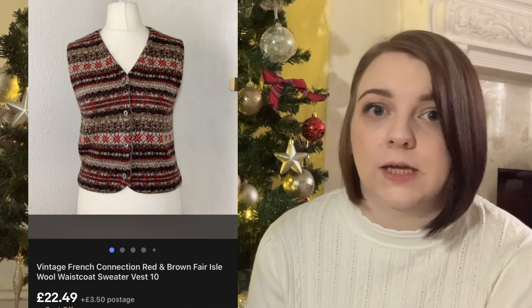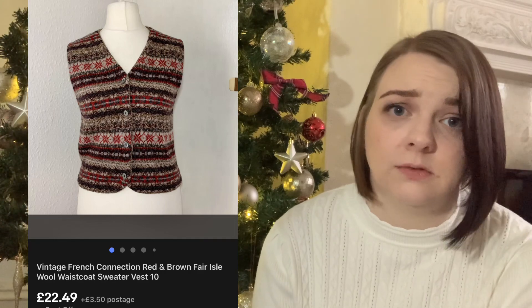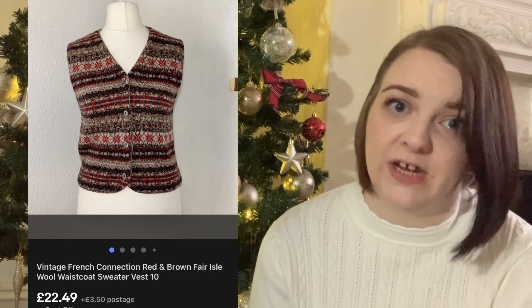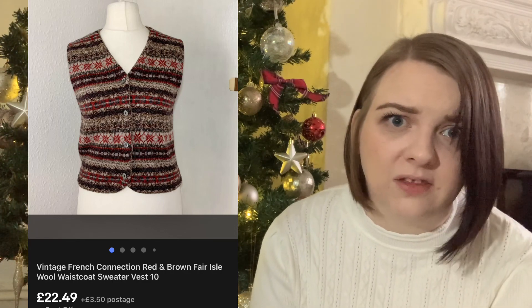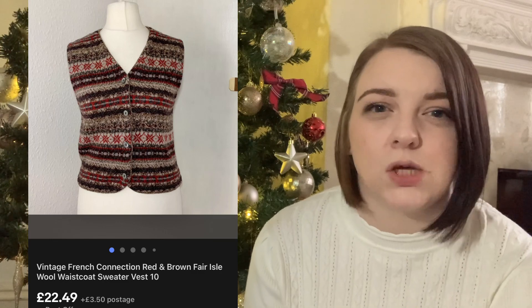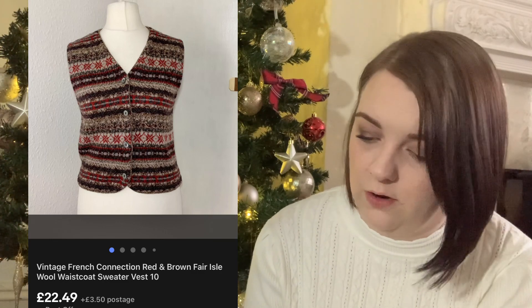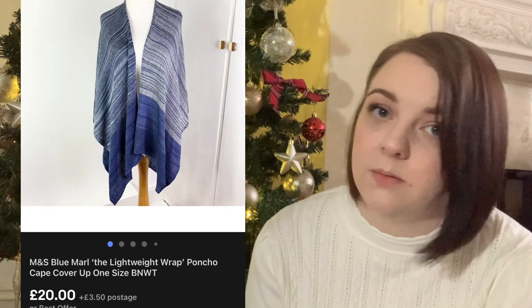This next item listed and sold within maybe two or three days - it may have sold the day after. It's this vintage French Connection fair isle Nordic sweater vest, waistcoat kind of thing. It was labelled as a size large but probably measured more around a size 10. The mannequin it's on is like a small 10, and that sold for £24.99.